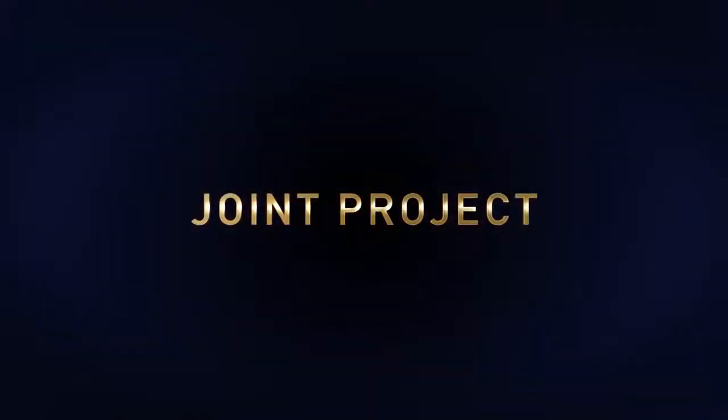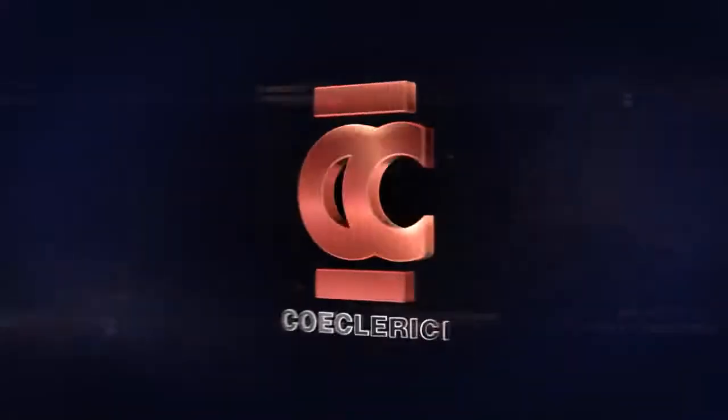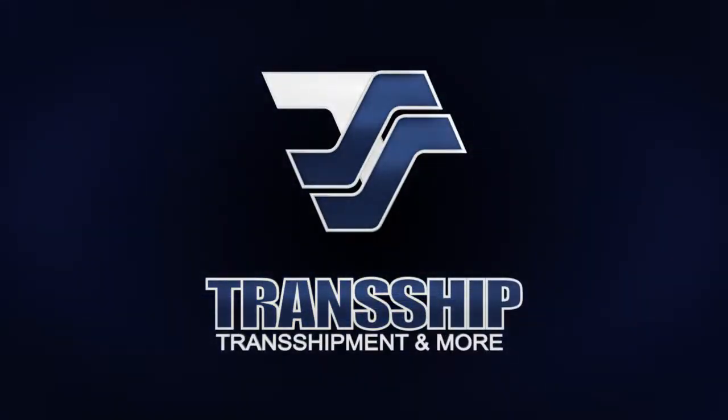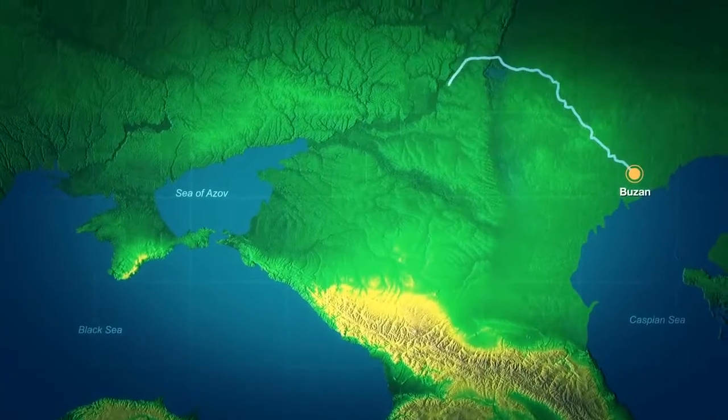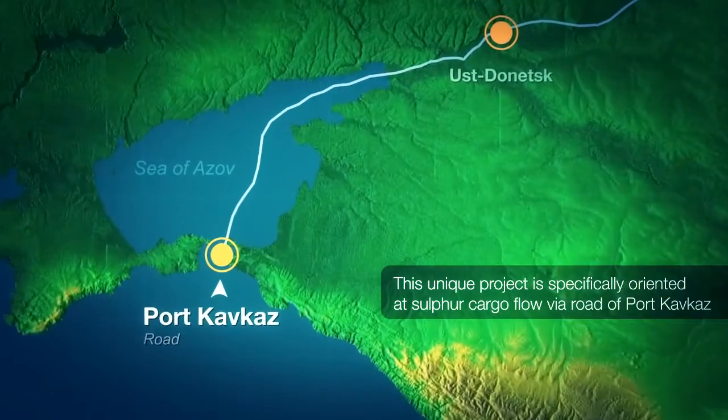This is a joint project of two offshore transshipment leaders. This unique project is specifically oriented at sulfur cargo flow via the route of Port Kafka's.